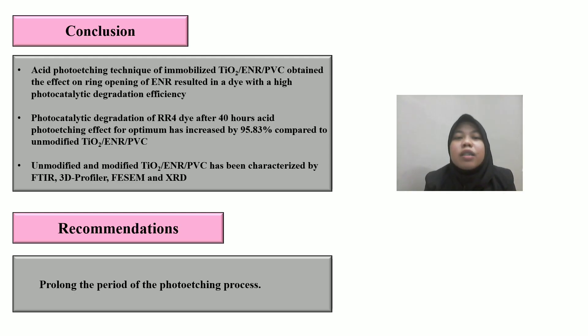In conclusion, the presence of HCl and UV light during the acid photo etching technique on immobilized TiO2 ENR PVC produced the effect of ring opening of ENR, resulting in high photocatalytic degradation efficiency of the dye. The photocatalytic degradation of RR4 dye after 40 hours of acid photo etching increased by 95.83% compared to unmodified TiO2 ENR PVC. Both unmodified and modified TiO2 ENR PVC were characterized by FTIR, 3D profiler, FESEM, and XRD. As a recommendation for future study, immobilized TiO2 ENR PVC should be modified by prolonging the photo etching period to allow the cross-linking process between ENR and PVC.